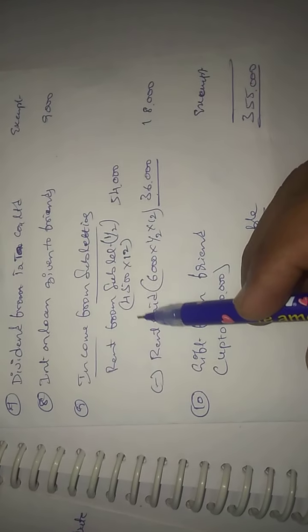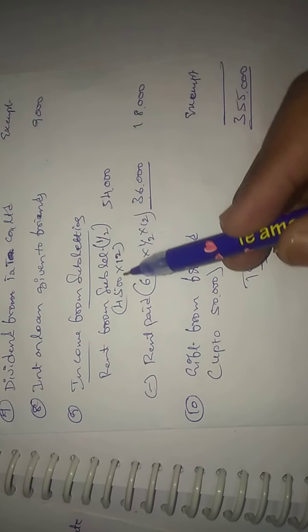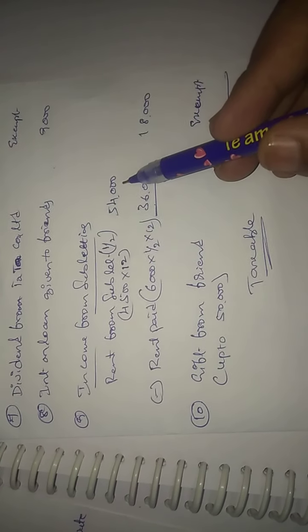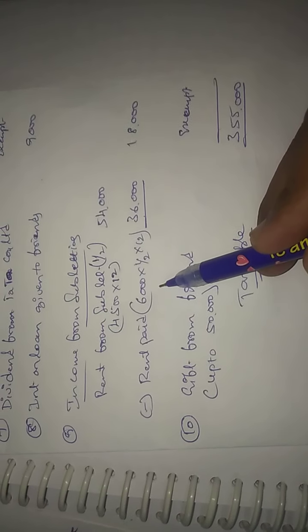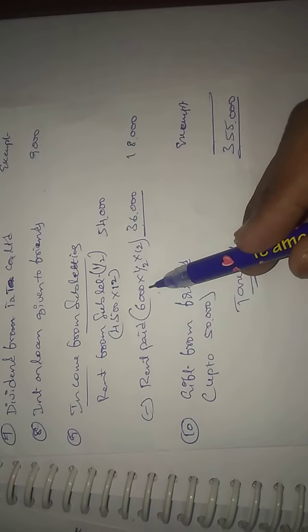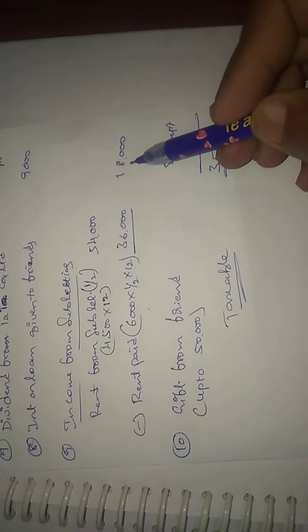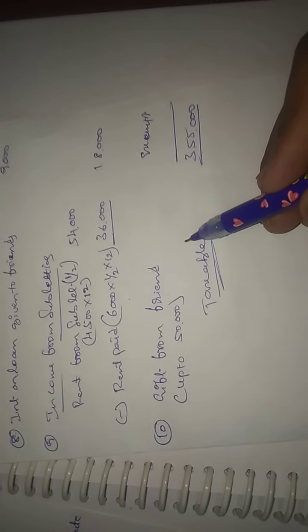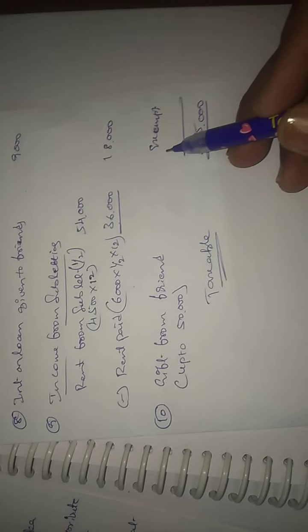Income from subletting: rent received from sublet portion Rs. 4,500 per month × 12 = Rs. 54,000 total rent. Less proportionate rent paid Rs. 36,000. Net sublet income Rs. 18,000. This is the summary of the exam problem.